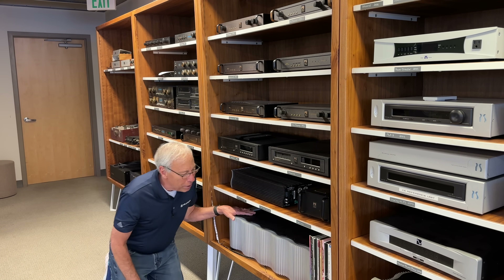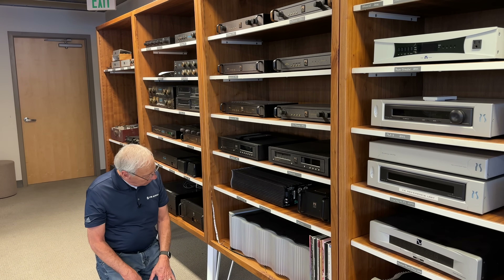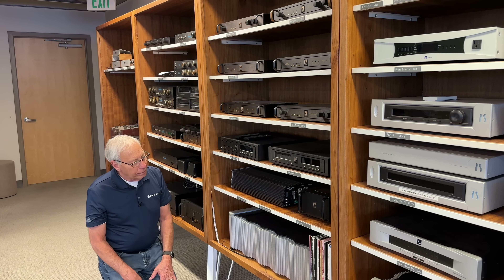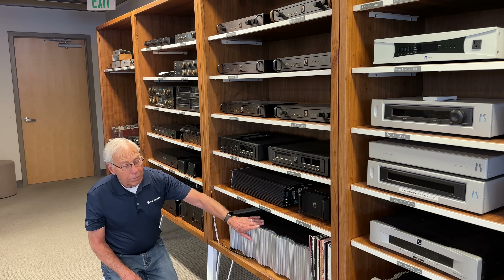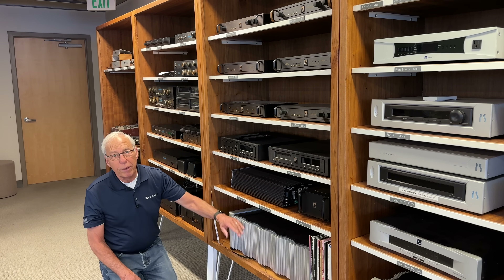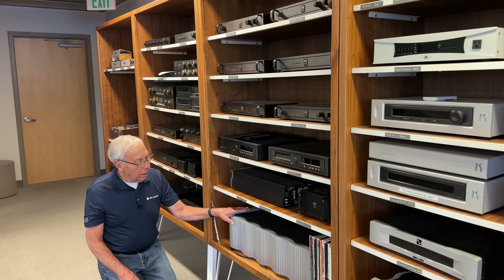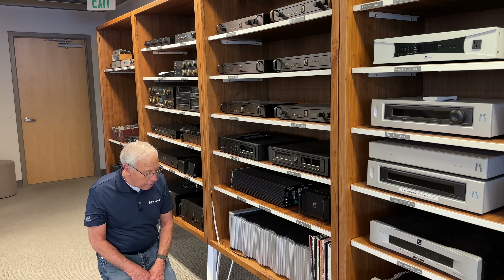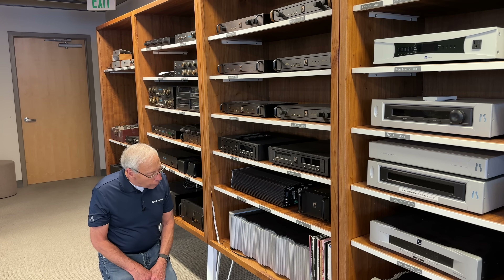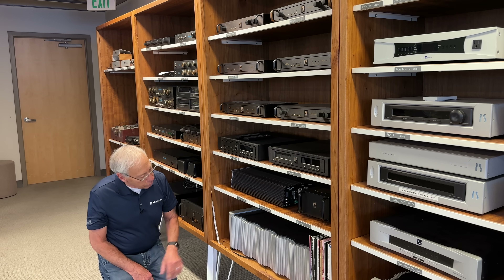This is the P1200 and it is a power plant. This is probably the single largest piece of equipment PS Audio has ever made. It was a beast. I think we only made maybe a couple hundred of these things. I don't remember what it weighs, but it's upwards of 200 pounds. It's all metal.